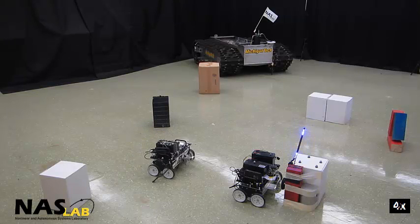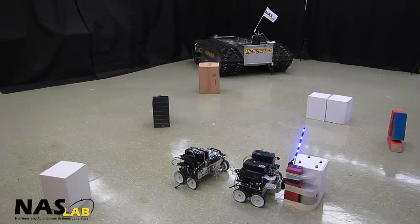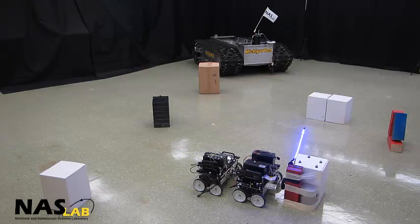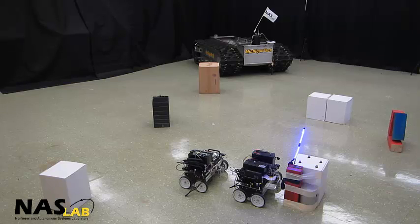As the second agent approaches the first, it once again slows its speed and aligns itself very carefully to make a secure connection. The purpose of the second agent in this demonstration is to connect the second node to the power source equipped on the first agent. Notice as the second agent continues through its path, it is also pulling along a power cable connected to the first agent.